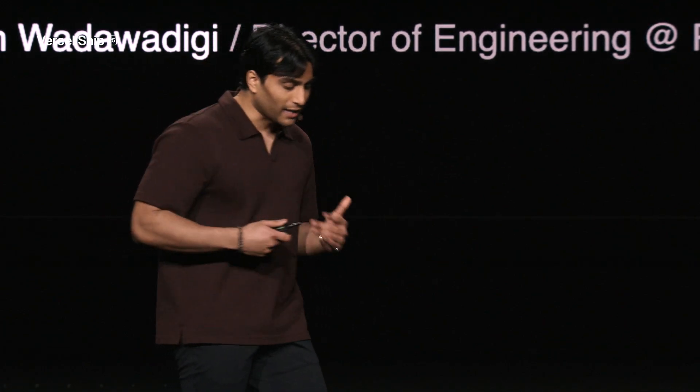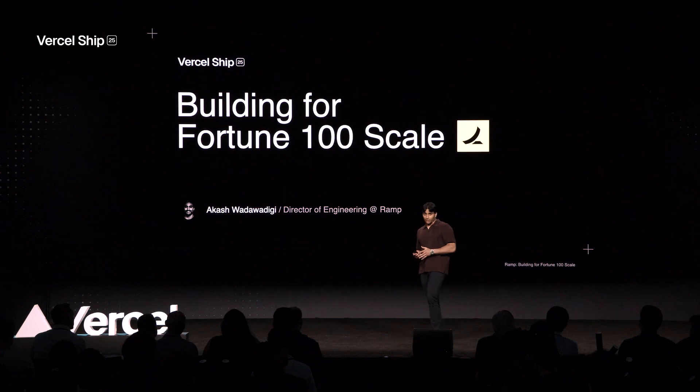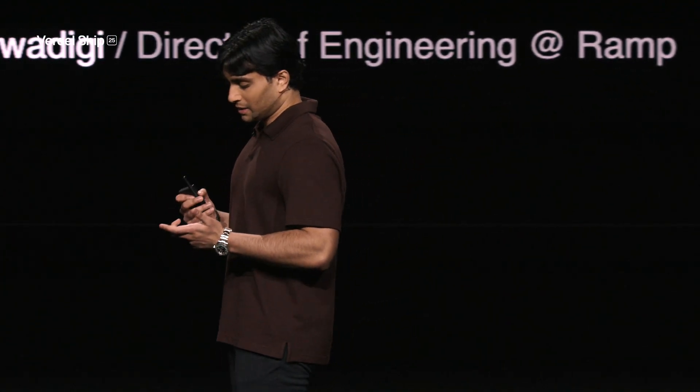Ramp emerged from stealth in 2020, and for the first year we were heads down trying to achieve product-market fit. Once we achieved that, we started to turn our attention to acquiring new business. When you want to acquire new business, you need to have a strong marketing presence. At the time, we needed a CMS. We had only one engineer — myself — and then another soon after, focused on the website.